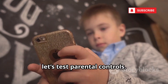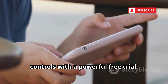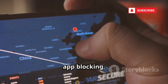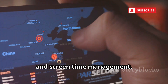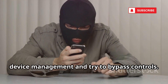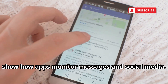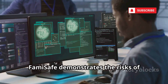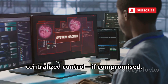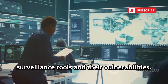Now, let's test parental controls. Number 4 is Famisafe, featuring premium parental controls with a powerful free trial. The trial lets you test GPS tracking, web filtering, app blocking, and screen time management. Ethical hackers use it to study mobile device management and try to bypass controls. Features like explicit content detection show how apps monitor messages and social media. Famisafe demonstrates the risks of centralized control — if compromised, an attacker gets full access. It's a hands-on way to learn about surveillance tools and their vulnerabilities.